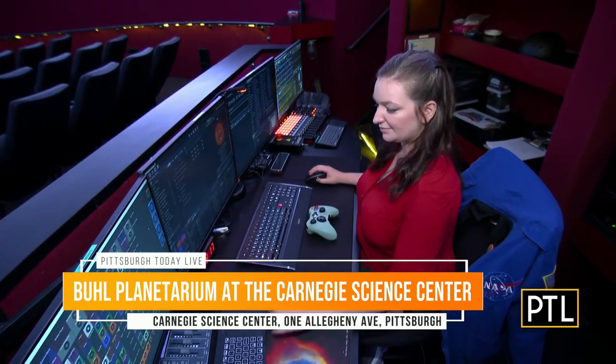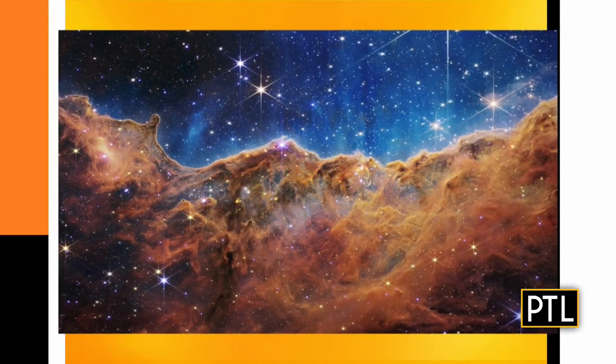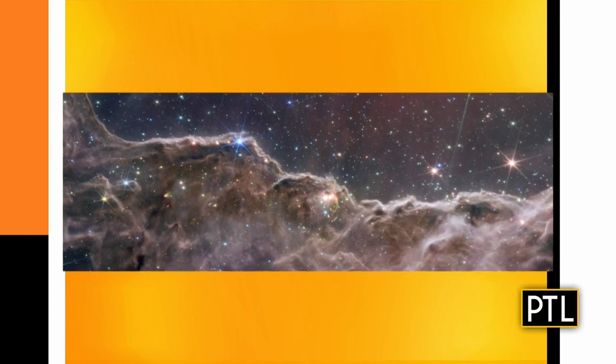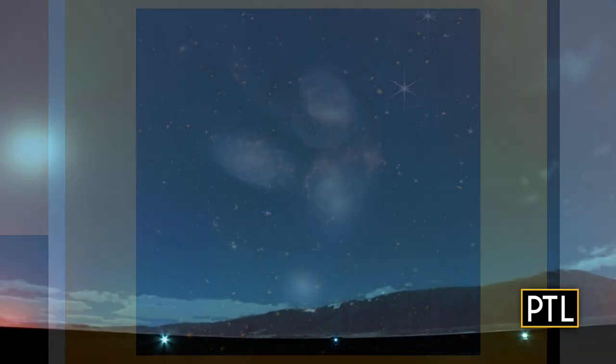With this software we can go anywhere in the universe. If you want to see the clouds on Earth or the clouds on Saturn, we can take you there in our planetarium. So let's take off from Earth — if we look up at our planetarium we'll start here in Pittsburgh.